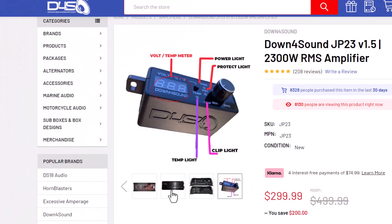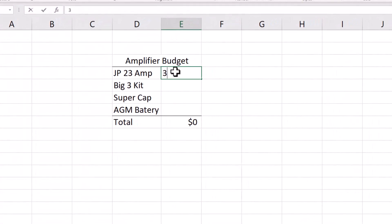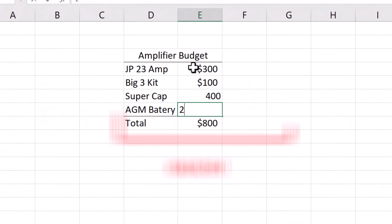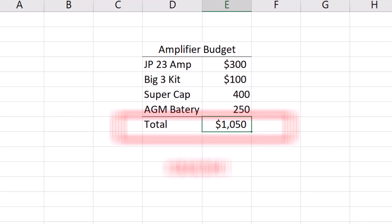The problem with these solutions is that none of them — other than the Big Three — are cheap, which goes back to what I said at the beginning: you can get a great deal on a powerful amplifier, but amplifiers don't make power, they use power. A $300 2000-watt amp will need at the very least $200 worth of battery upgrades plus a Big Three upgrade to actually get that power to the amplifier. Lithium batteries and ultra caps start at around $400 a pop, so now that cheap power doesn't look so cheap.